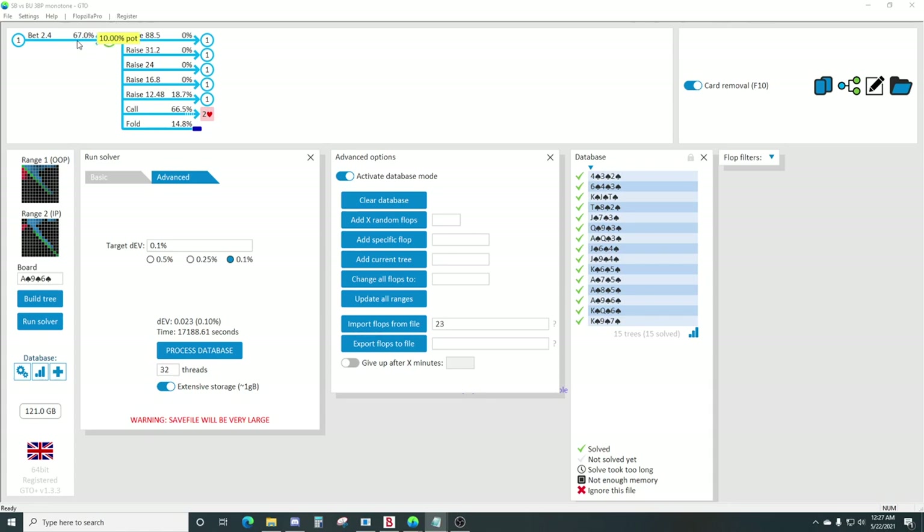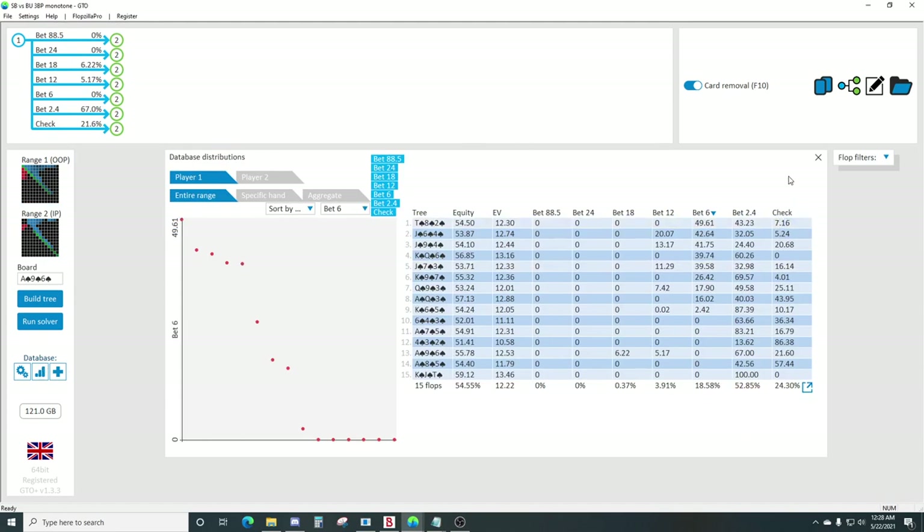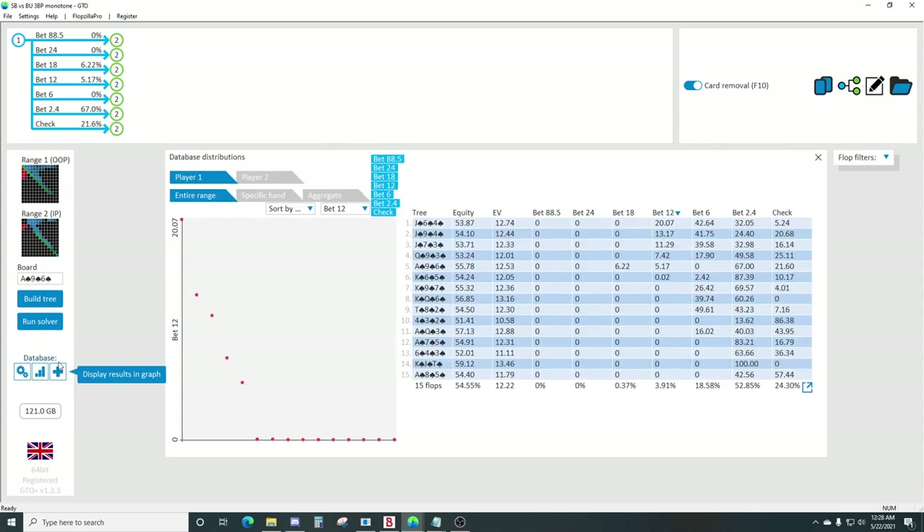So first we're going to talk about c-betting out of position on the flop. We're going to see almost strictly small betting. We're going to see some sizing up to half pot on a select few boards, like jack high, queen high boards, and this drier ace high board. But on most other boards, it's going to be lots and lots of 10% betting and checking.